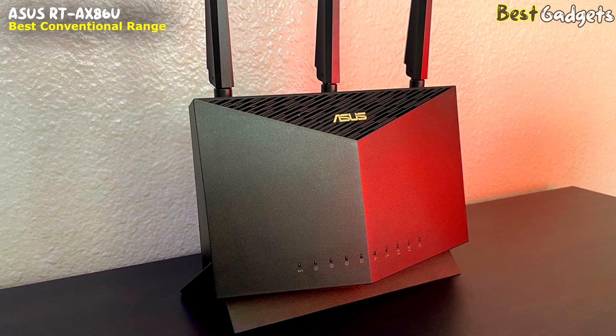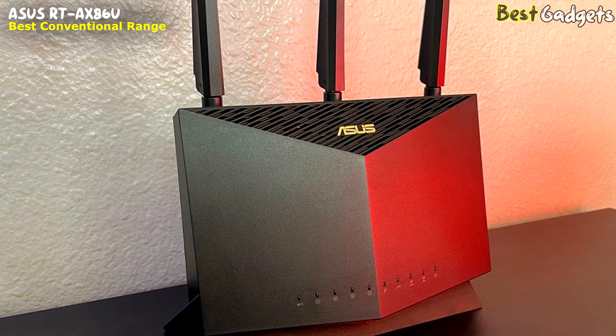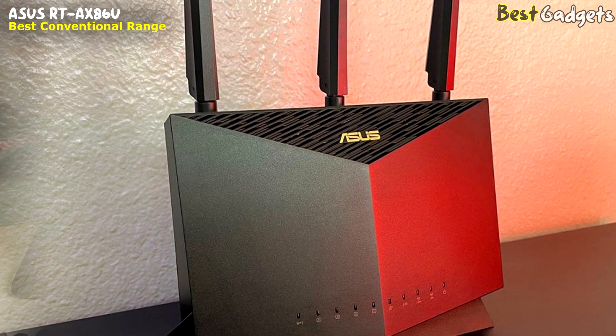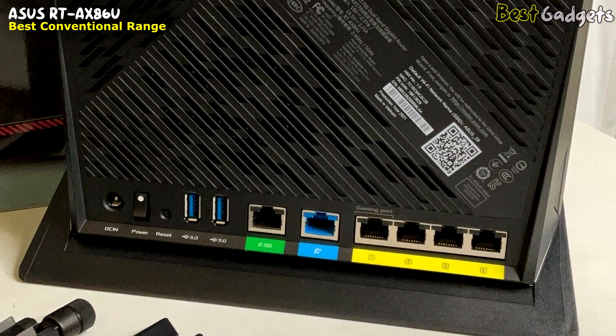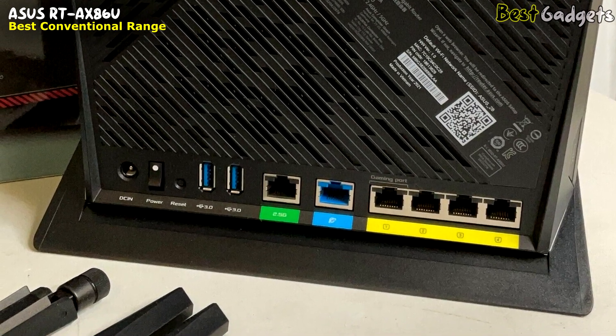Other than the parental controls, our favorite thing about this router is its natural range. In some tests, it was found to be around 100 to 110 feet, which is more than enough for a medium-sized home. If you want to extend it, you can use AiMesh to add satellites under the same network name.